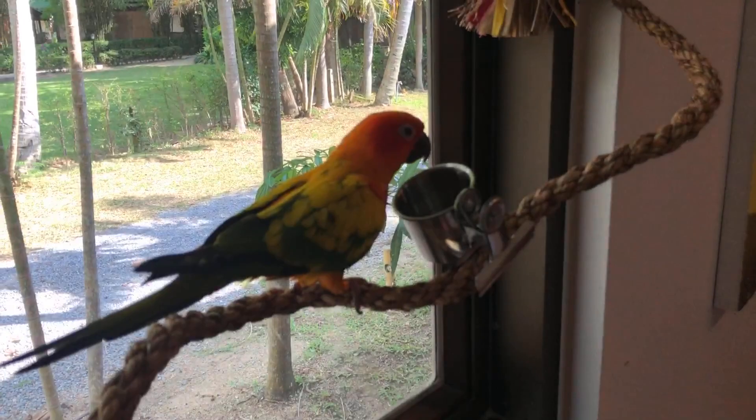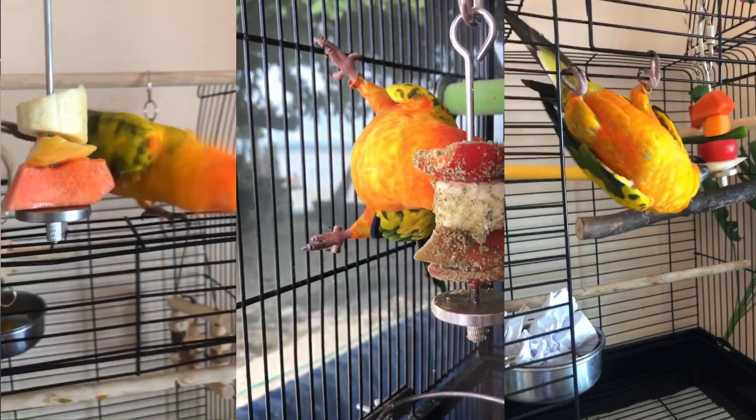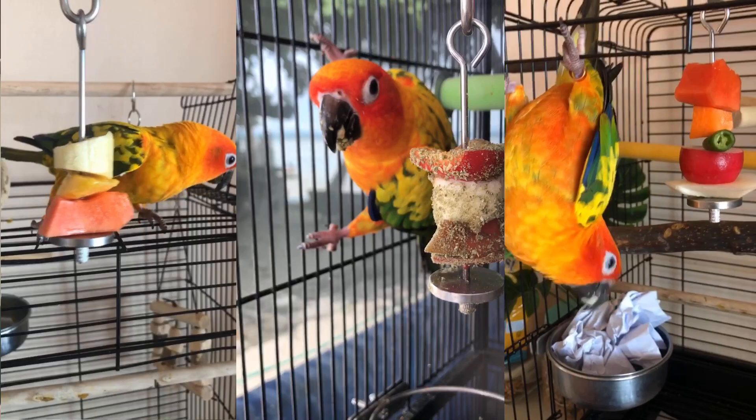Throughout the day I offer treats during training — his favorites include pistachios, almonds, and cashews. About three or four times a week you can offer fruit; it's high in sugar so not every day. I like to make Mango a little kebab for an afternoon snack with juicy fruits, or a mix of veggies and fruits. You also want to be aware of foods to avoid that are toxic — including chocolate, avocado, apple seeds, and fried fatty foods.